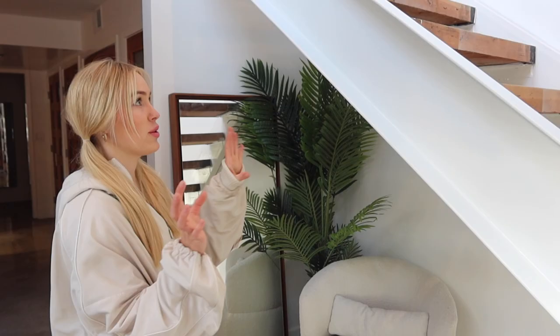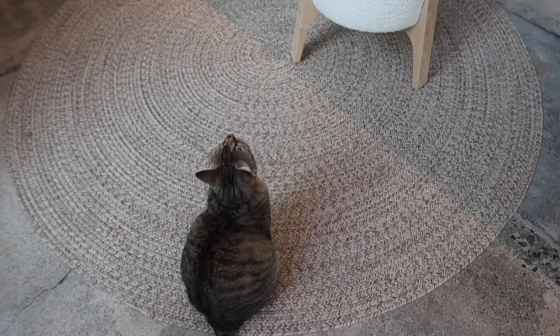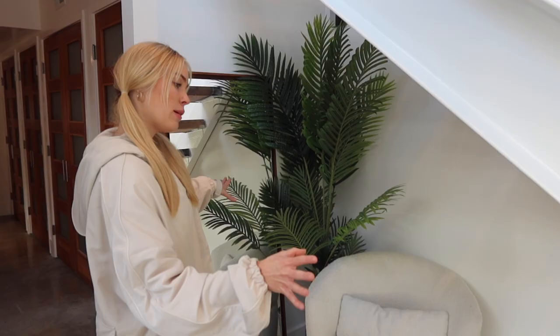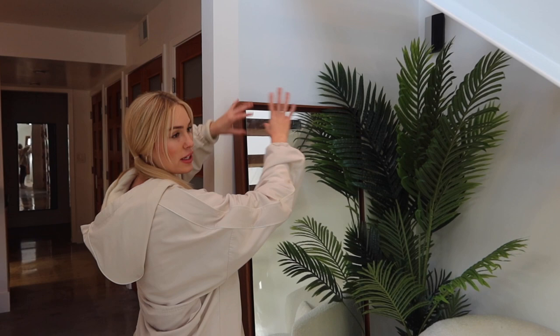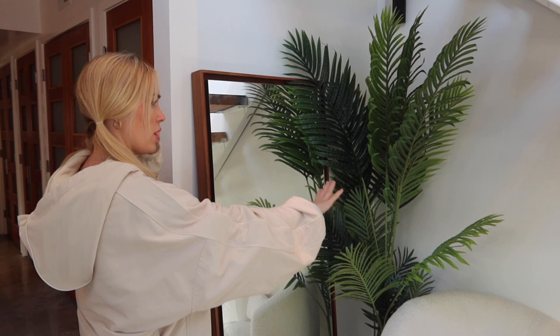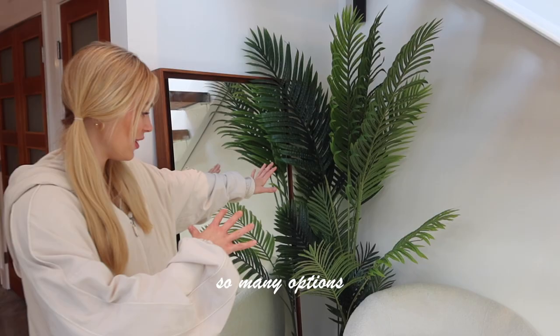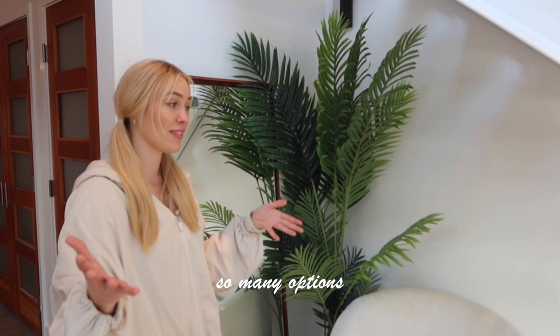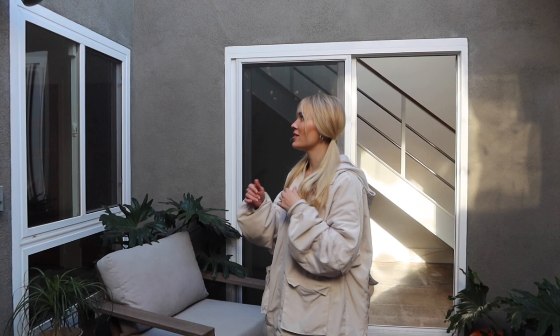This is the under-the-stairs area I've been trying to figure out since I moved in. It could be really cool. I first thought about making it a little music area, but for now I'm thinking of wooden bookshelves on this side so I can put trinkets, books, and maybe some records. I might also do a built-in bench over here. I'm open to any input — I don't want it to feel crowded.